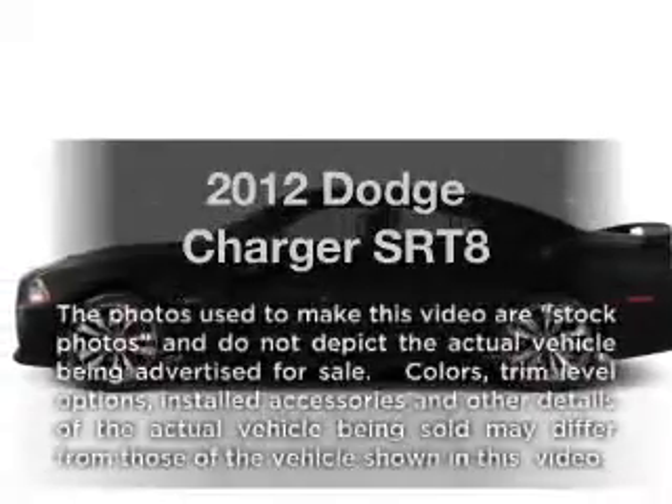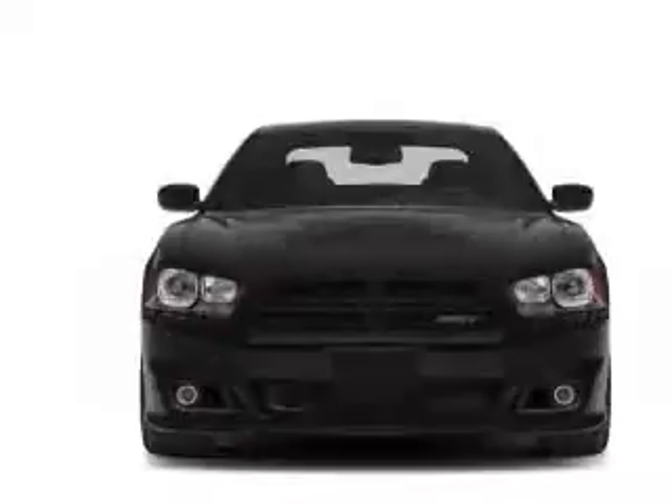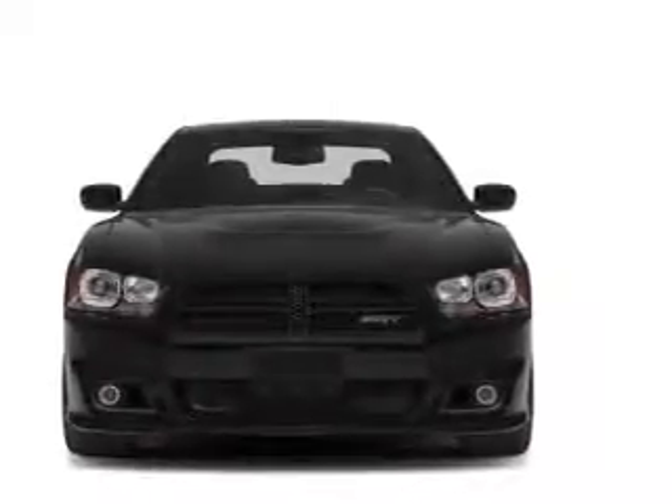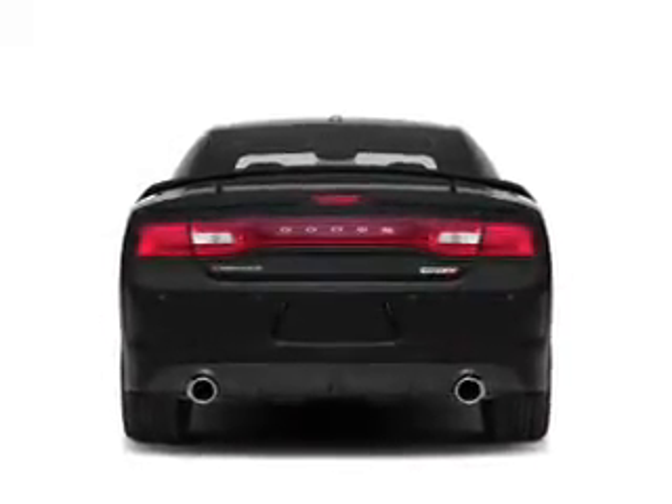Imagine yourself in this 2012 Dodge Charger. If you're looking for a first-rate auto, this one could be yours today. With a powerful 8-cylinder engine, the powertrain includes rear-wheel drive that responds smoothly to its 5-speed automatic transmission.